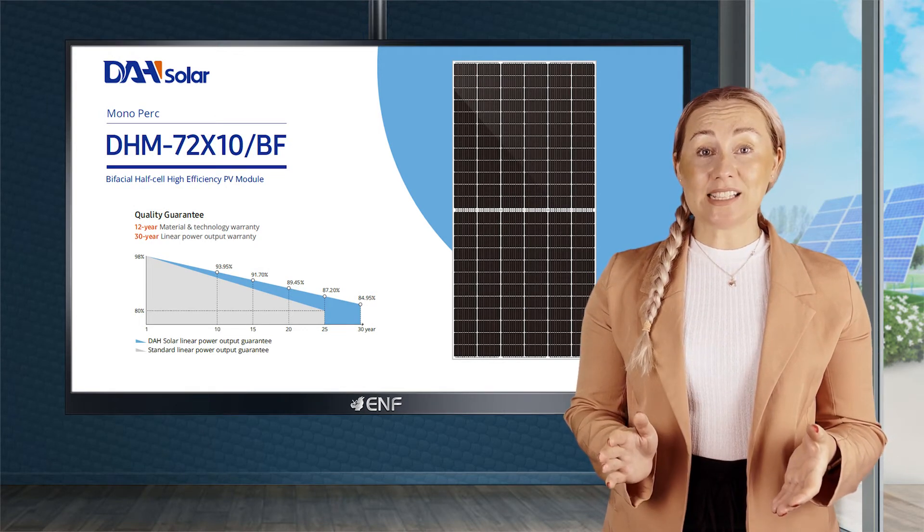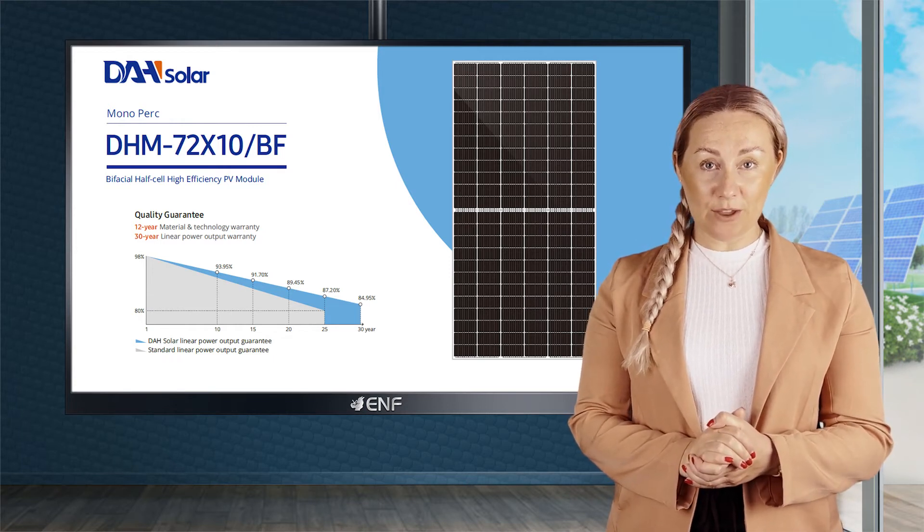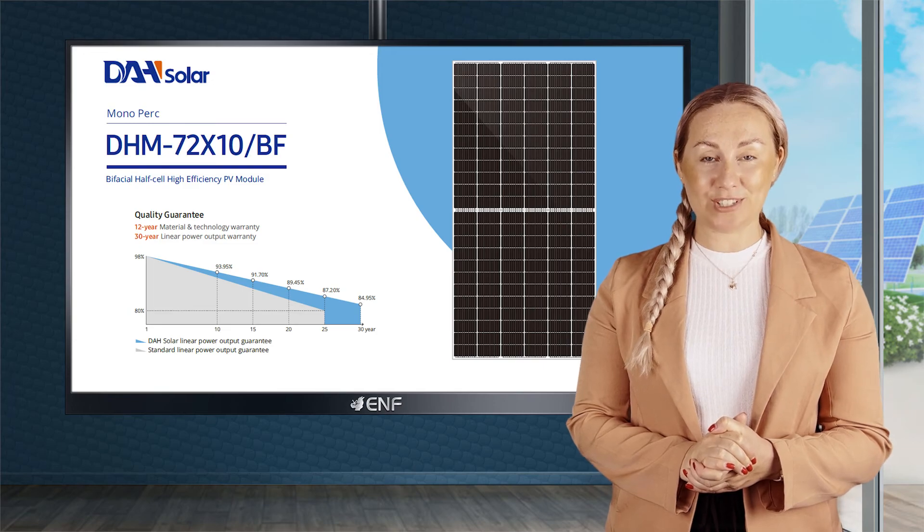In order to better assist our customers and deliver solar panels on time, DAH Solar has also established a warehouse in the port of Rotterdam. We'll see you soon.